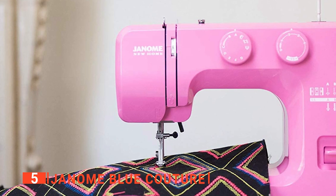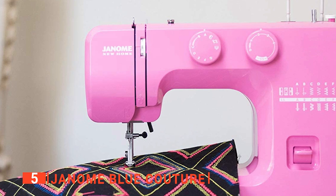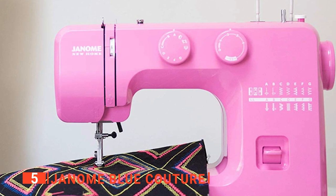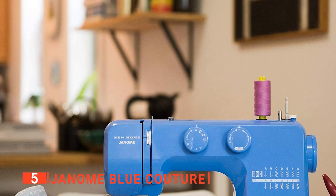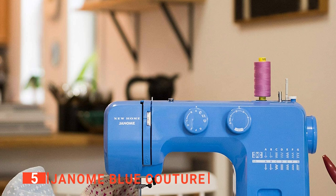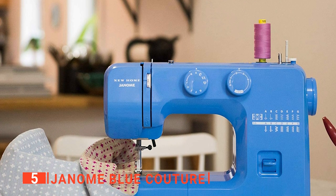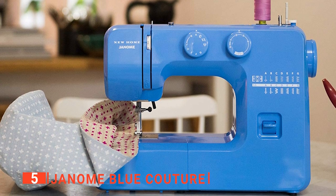It is straightforward to thread the bobbin because you can access it even with fabric on the sewing machine. Despite the attractively colored exterior, the interior is made up of a heavy-duty metal frame — Janome is built to last! The Janome Blue Couture has 15 stitches for different sewing experiences, ranging from basic to more complex stitches, and it also lets you customize stitches to your unique designs. It comes with a four-step buttonhole and three-piece feed dogs, and its stitch length and zigzag width can be adjusted by turning the dial. Its throat space is great for quilting.